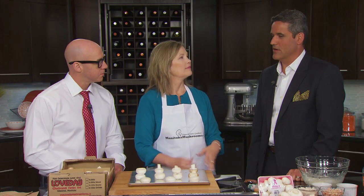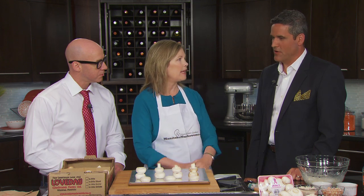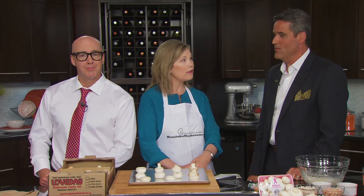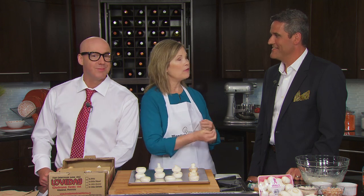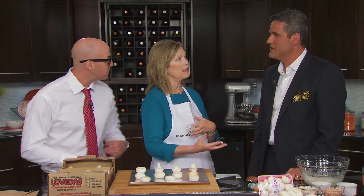Ben asks a couple of questions before heading out. He wonders about the artichokes — whether they're fresh or marinated. They are marinated, from a can. He also asks about the hummus and whether there's lots of garlic. Yes, there is garlic, and the second recipe also has red pepper flakes for a bit of heat — something Ben says he can totally work with.